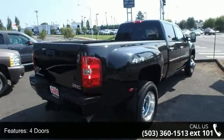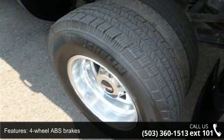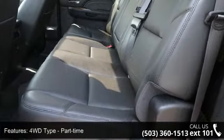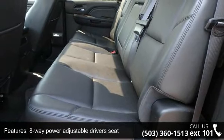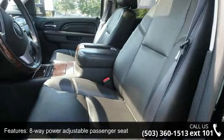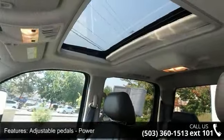Some of the top features included with this vehicle are: four doors, four-wheel ABS brakes, four-wheel drive type part-time, eight-way power adjustable driver's seat, eight-way power adjustable passenger seat, adjustable power pedals, air conditioning with dual-zone climate control, audio controls on steering wheel, and automatic transmission.